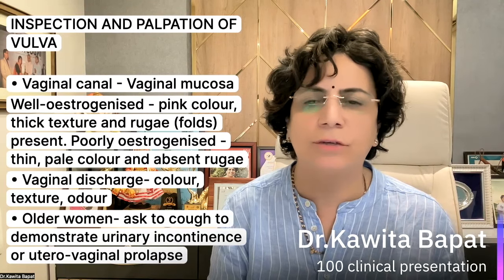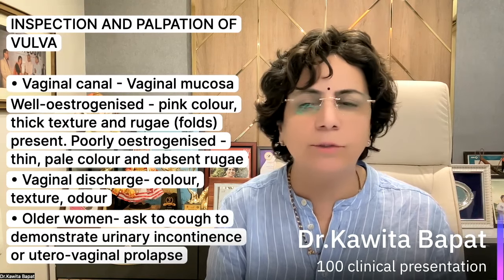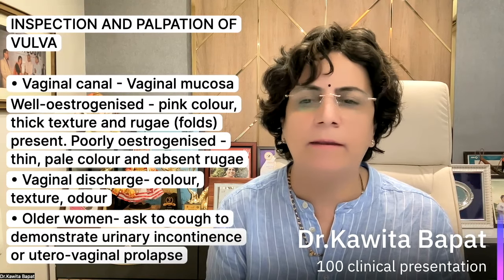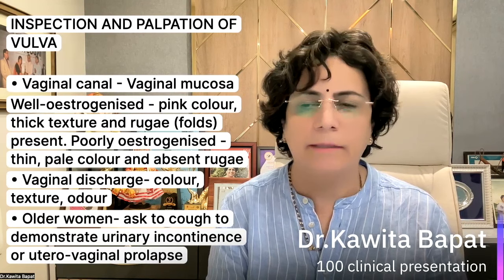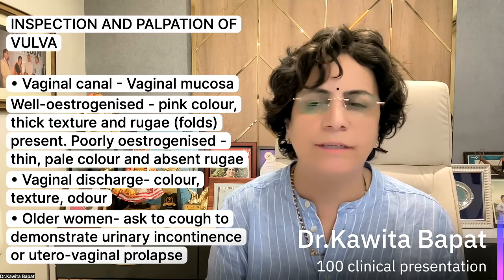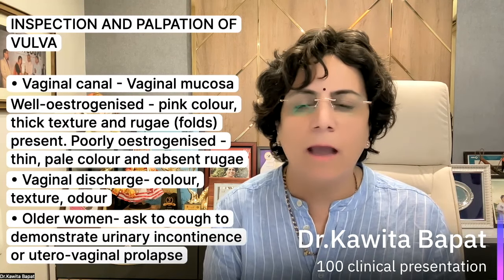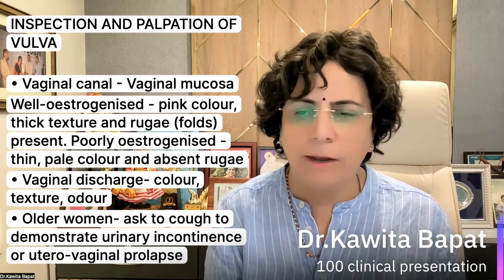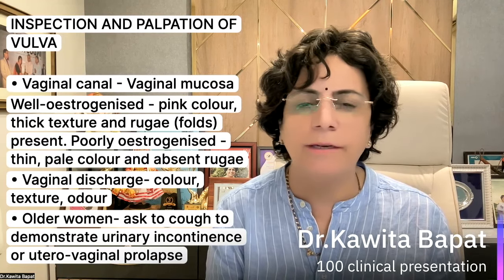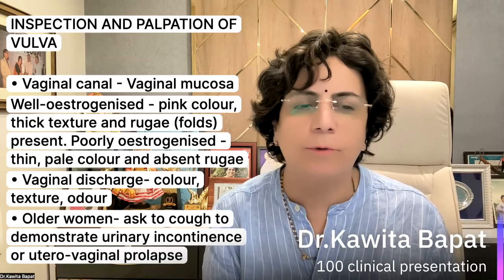The vaginal mucosa is normally estrogenized — pink in color, thick texture, with folds and rugae present. If poorly estrogenized, it is thin and pale with absent rugae. Assess the vaginal discharge — what is the color, texture, and odor of the discharge — this is very important. Ask older women to cough to demonstrate urinary incontinence, and take a history about it. Also assess for uterovaginal prolapse.